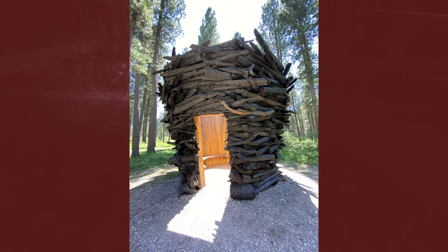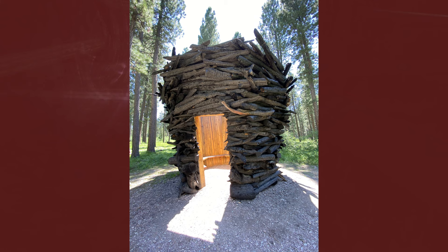You can plan your trip by checking out their website, sculptureinthewild.com. Thanks for traveling with the History Foundation. If you've taken a historical road trip, send the details and a couple of photos to melissa at mthistory.org. We'd love to share them. We'll see you on our next History Road Trip.